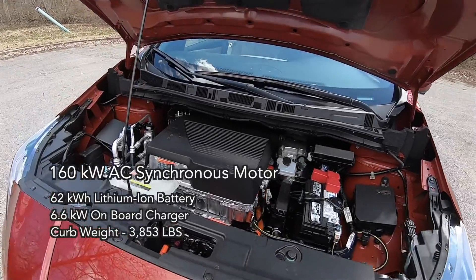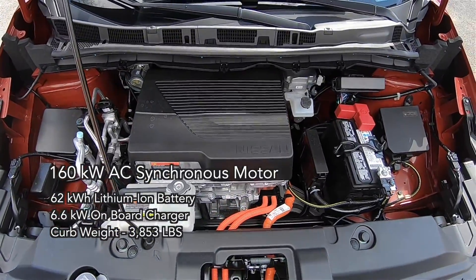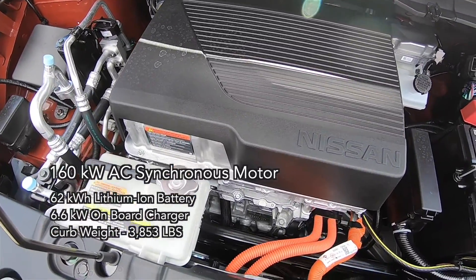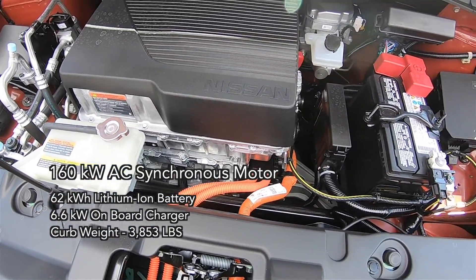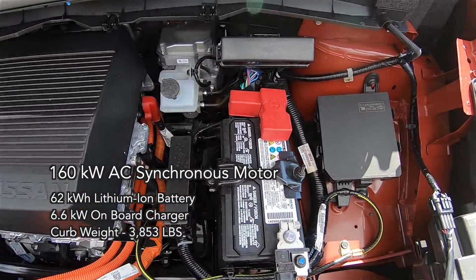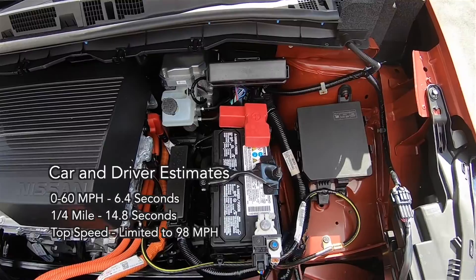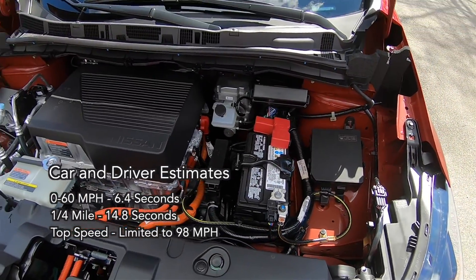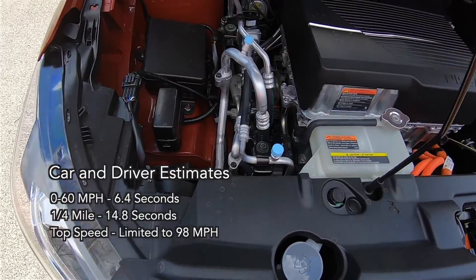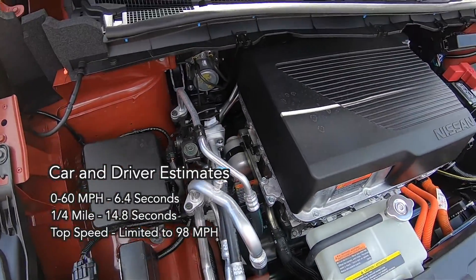Power comes from the new 160-kilowatt permanent magnet synchronous AC electric motor. With the increased capacity 62-kilowatt lithium-ion battery, 6.6-kilowatt onboard charger, and a curb weight of 3,853 pounds, Car and Driver estimates 0 to 60 miles per hour in 6.4 seconds, with a quarter mile in 14.8 seconds, and the top speed remains limited to 98 miles per hour.